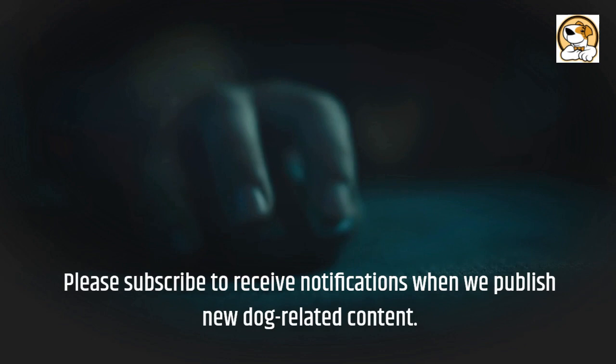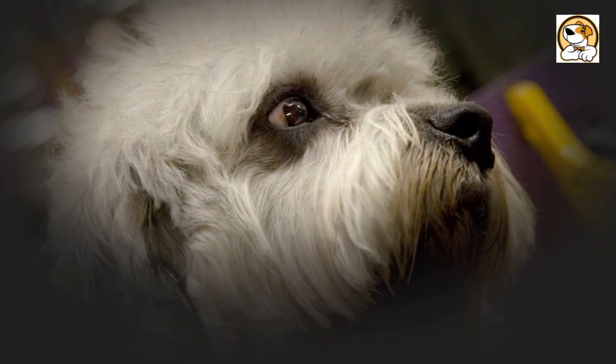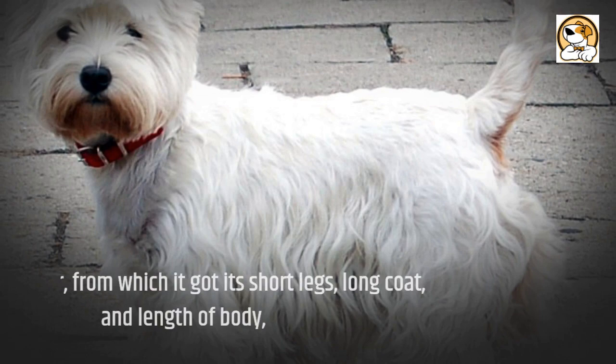The Australian Terrier is a small terrier dog breed originally developed in Australia in the 19th century. It is a cross of the Dandy Dinmont Terrier, from which it inherited the topknot, the Skye Terrier, from which it got its short legs, long coat, and length of body.